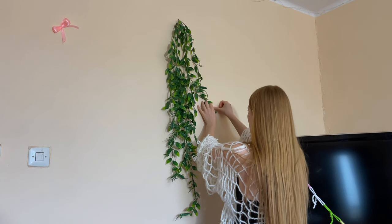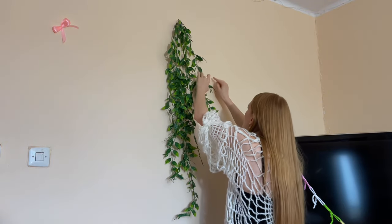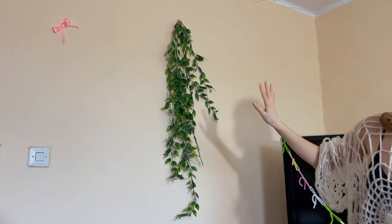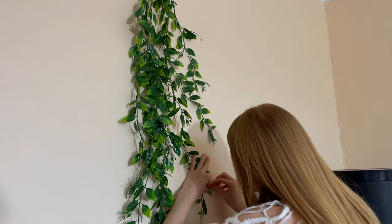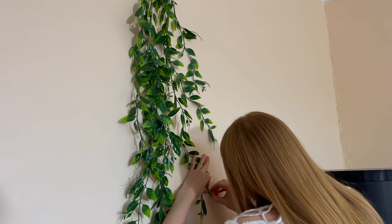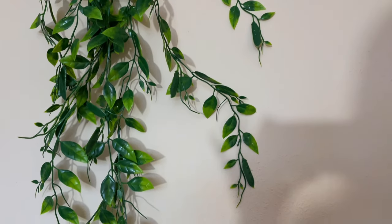I ran into a problem - because the wall is poorly plastered and in some areas there are rough patches, the tape doesn't hold well, which means the branches can sometimes fall off. Cutting the tape and trying to tear off the other side is not a quick job, so I'll have to try harder.